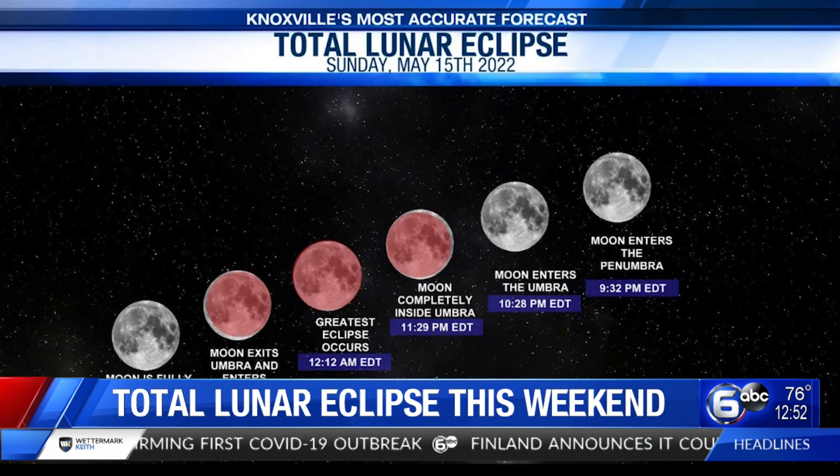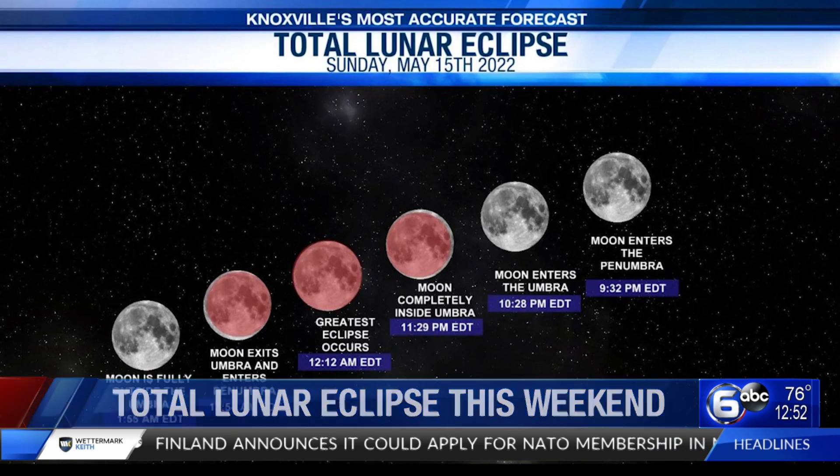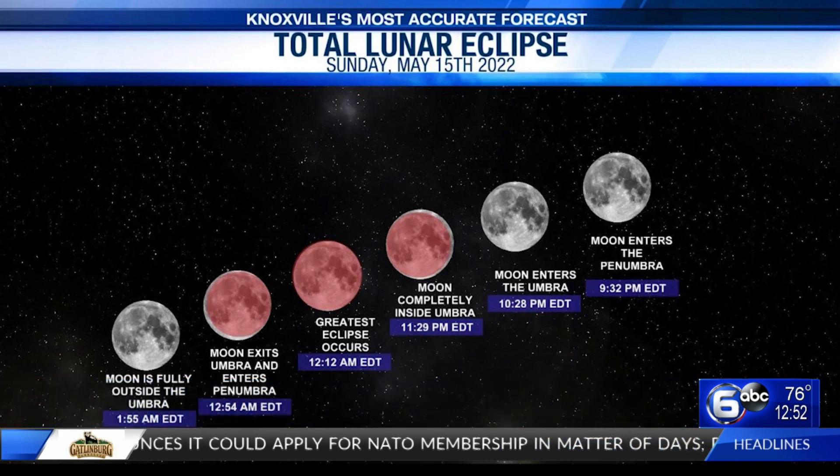So when should you watch the skies? NASA says the moon will enter the Earth's inner shadow around 10:28 p.m. Sunday night. The total lunar eclipse is expected around 12:12 a.m. Monday morning, and the moon will be reddish until nearly 2 a.m. that morning.